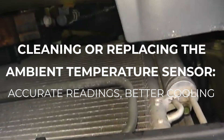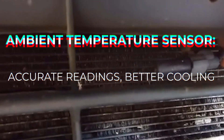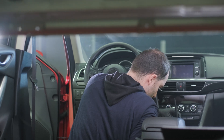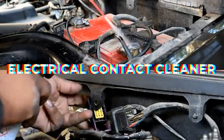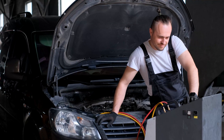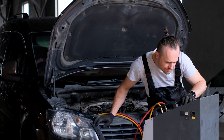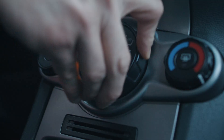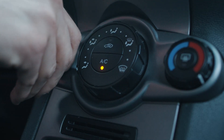Your car's ambient temperature sensor tells the climate control system how hard to work. If it's dirty or faulty, your AC might underperform. Cleaning the sensor with electrical contact cleaner or replacing it entirely is usually a quick job, but it can make a significant difference — sometimes dropping vent temps by up to 10 degrees. With accurate readings, your AC can finally deliver the performance it was designed for.